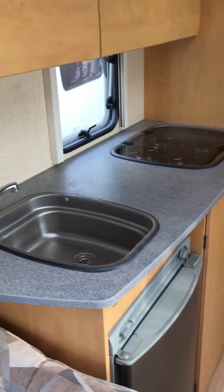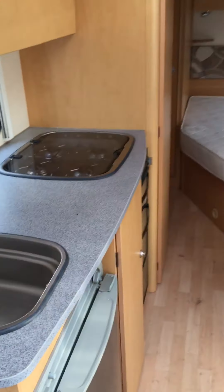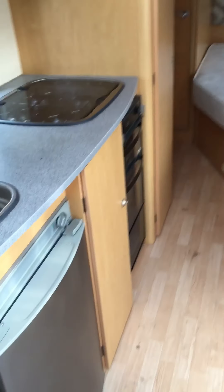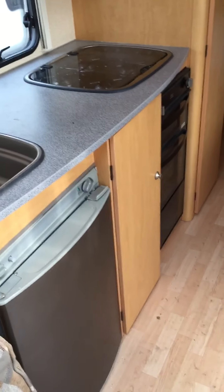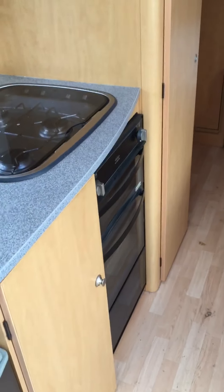A nice size kitchen area — can't see any blemishes or marks in the worktop. It is awaiting a valet; I don't think it's been with us all that long. Good storage in the kitchen area. Three-way fridge there, so gas, electric, and 12-volt for driving along if the car is wired correctly. Good storage in the middle.